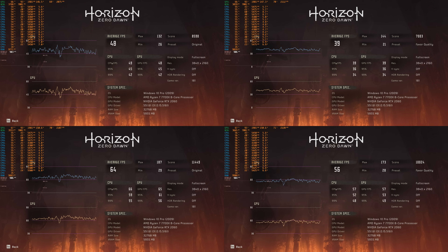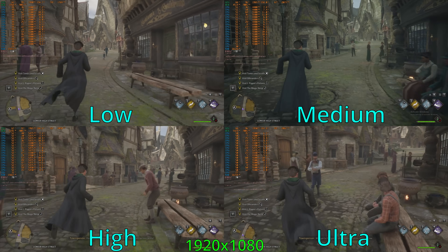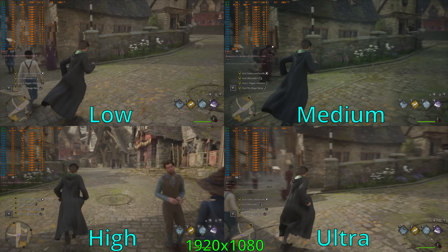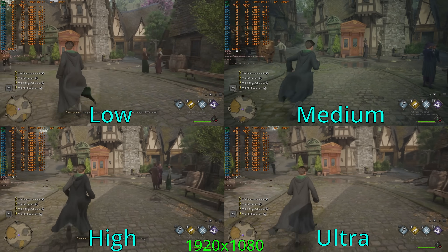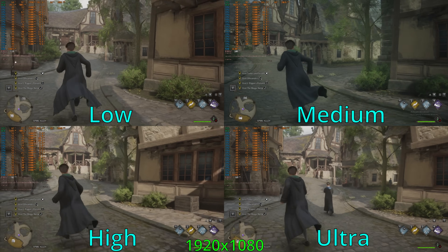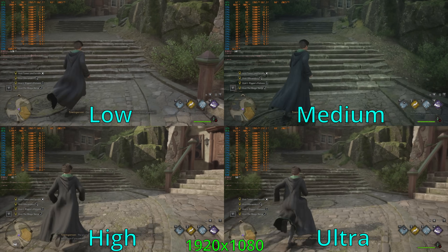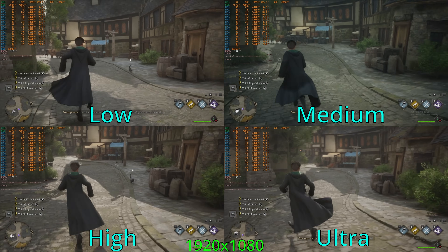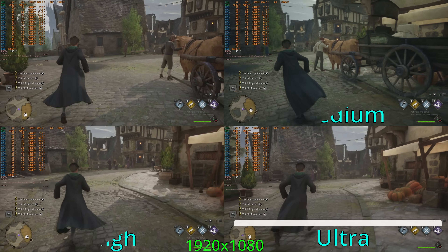Now let's take a look at the RTX 2060 and Hogwarts Legacy. This benchmark runs around in Hogsmeade at different quality presets. At 1080p low, the system was averaging about 112 FPS. Bumping quality up to medium got quite a bit more visual quality with an average right around 100 FPS. Switching over to the high preset, the average benchmark run was about 80 FPS. The ultra preset kept me in the 65 to 67 FPS range, but I was starting to see some frame time spikes — not my preference to play at ultra.